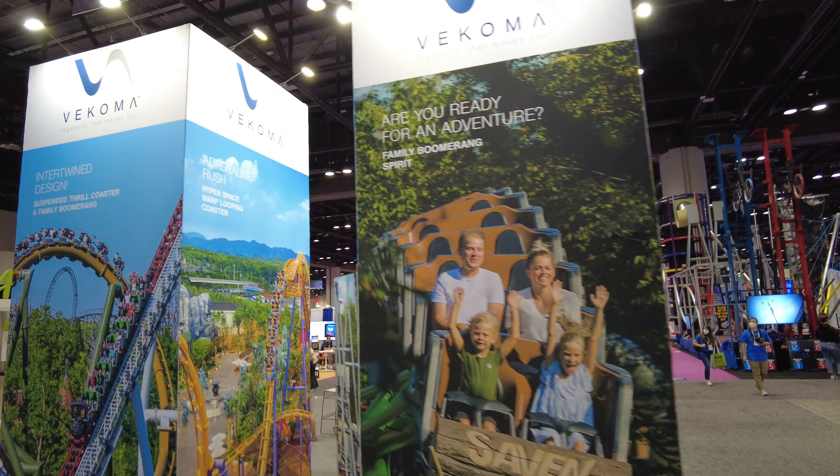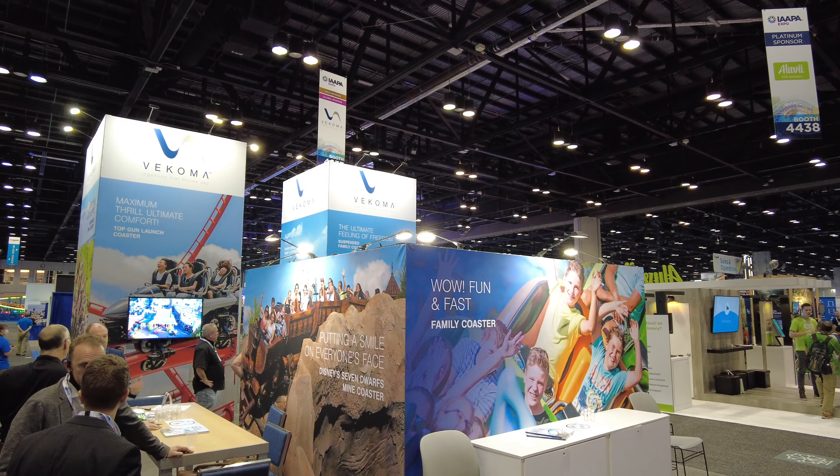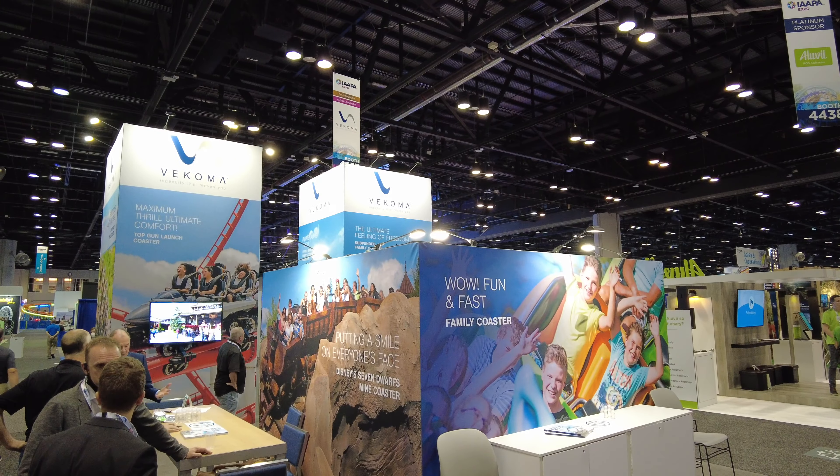I have to go visit another favorite roller coaster manufacturer of mine, and that's Vekoma. Here they are. Not much going on at their booth, but it's cool to see them here.